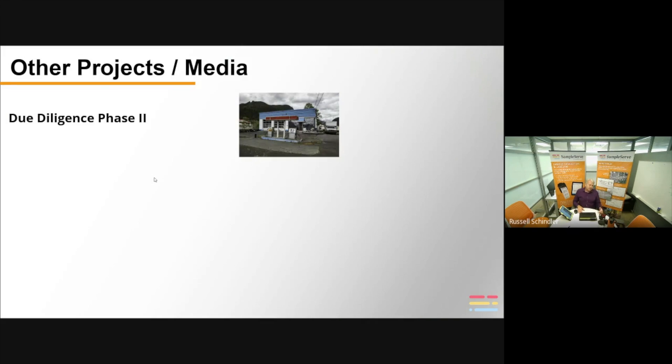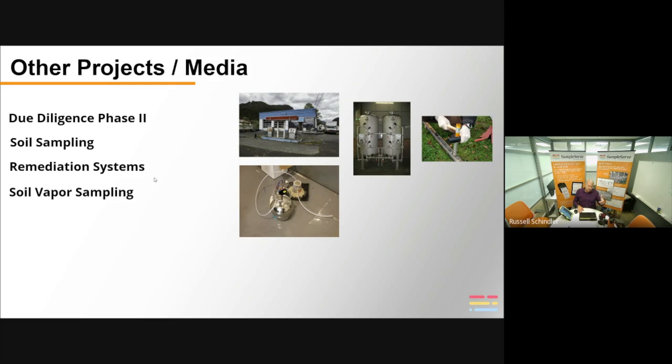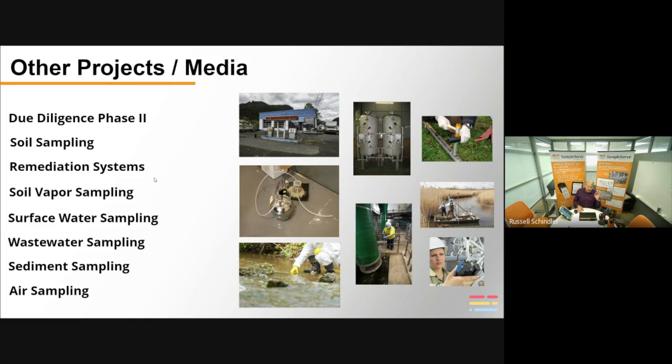This platform is also good for other types of sampling media: due diligence phase two reports, soil sampling, remediation system sampling, wastewater sampling, soil vapor sampling, surface water, sediment sampling, air sampling, and asbestos sampling. Cannabis is also becoming a big market, especially in states legalizing it, where different types of quality control testing and sampling are required.